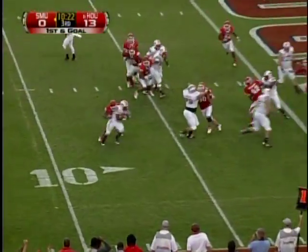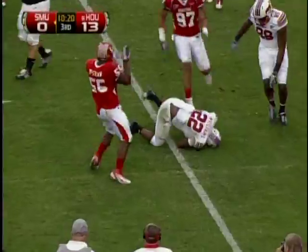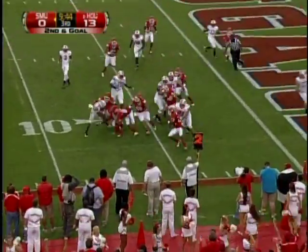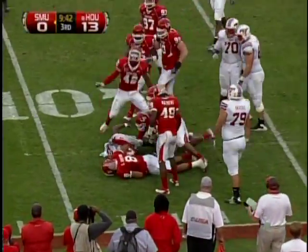First and goal from the three. Williams hit in the backfield and he will not get away from Marcus McGraw. Second down and goal at the five yard line — he's going to keep, pitch now for Williams, and he's hit on the corner and dropped for a two yard loss.